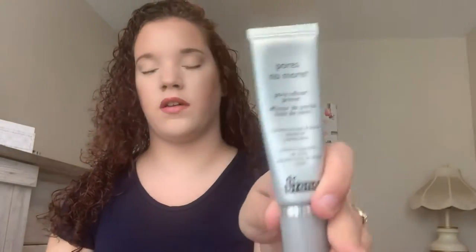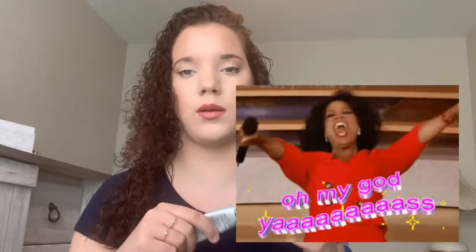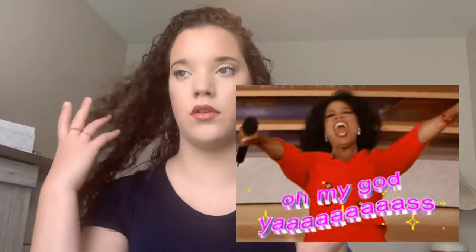Moving on to primer. First, we have the Dr. Brandt Pores No More, which is probably one of my favorite primers I own. It has a tint to it, so you can use it on its own for a little coverage, and it fills in your pores. This is probably the best pore-filling primer I own. It sits beautifully on the skin. It's pretty expensive but has lasted me a really long time, and I would probably repurchase.